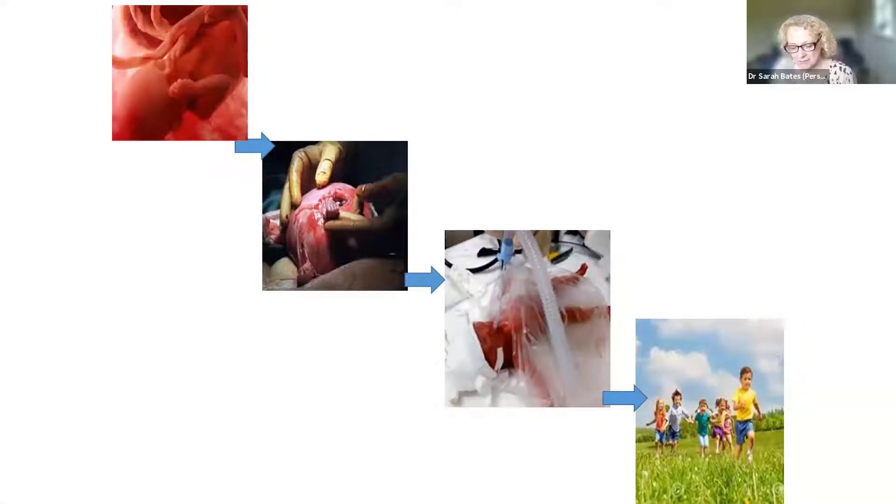Every single member of the perinatal team — from neonatologists to obstetricians, to neonatal nurses, and crucially to midwives — needs to have the responsibility resting on their shoulders to take that baby from an in utero environment, through delivery, through stabilization, and make sure they get all these interventions to give them the best chance to survive, thrive, grow up, be able to run around, be able to talk and interact with the world around them.